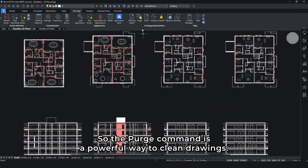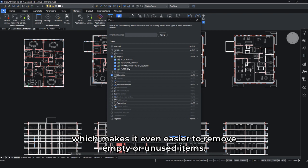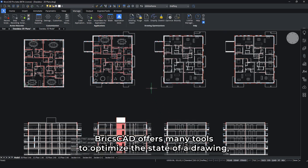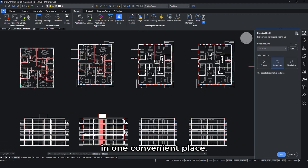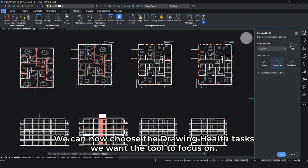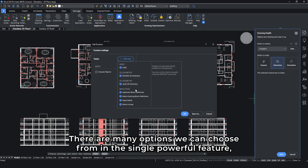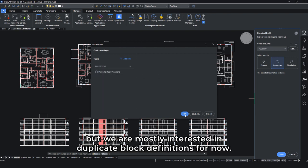The purge command is a powerful way to clean drawings. Here we're using its new dialog, which makes it even easier to remove empty or unused items — in this case, some layers and materials we don't need. BricsCAD offers many tools to optimize the state of a drawing, and the new drawing health feature combines them all in one convenient place. With the tutorial at hand, you can see the different levels of automation. By selecting the middle interactive mode, we can choose the drawing health task we want the tool to focus on. There are many options in this single powerful feature, but we are mostly interested in duplicate block definitions for now. We are told there are four issues, which we can easily resolve by picking the right block definition.